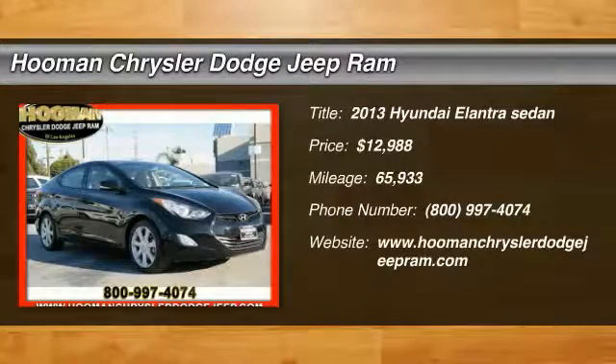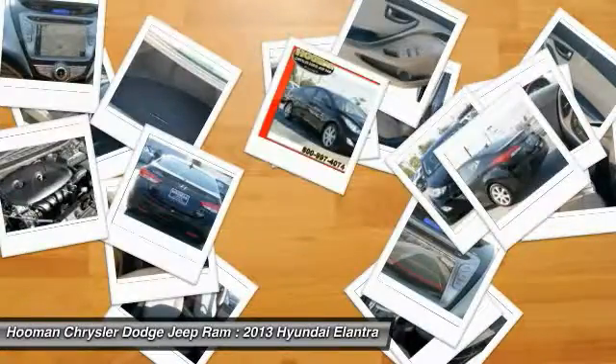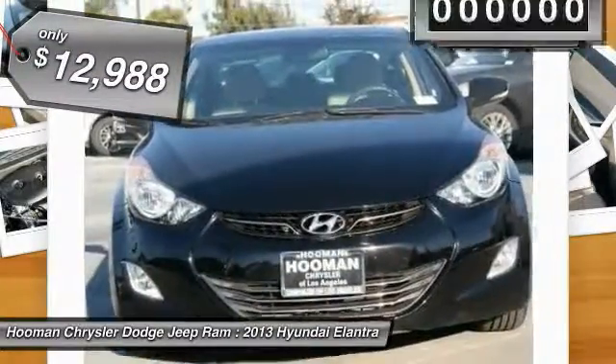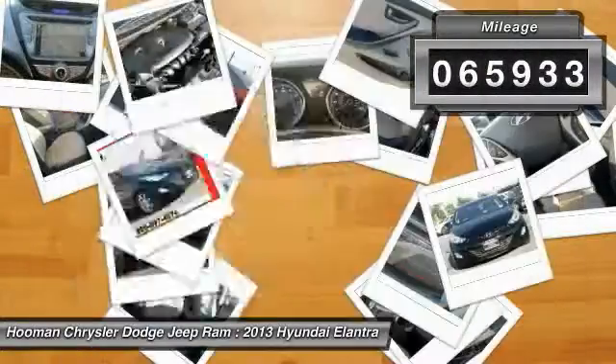The 2013 Elantra. The Elantra boasts the most interior room in its class and gets an exceptional 35 miles per gallon. With its luxurious standard features, the Elantra is an easy choice and is priced below $15,000. This vehicle has less than 70,000 miles.